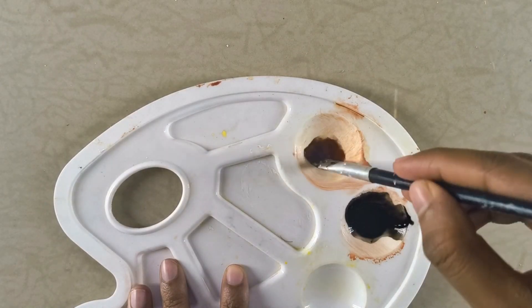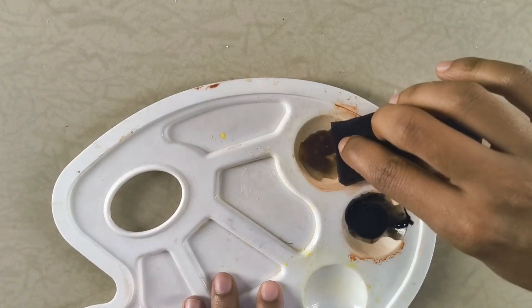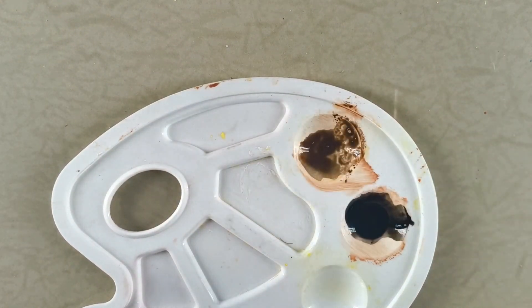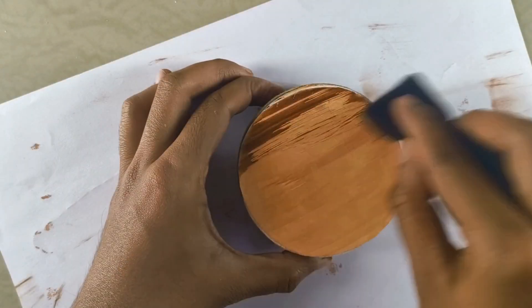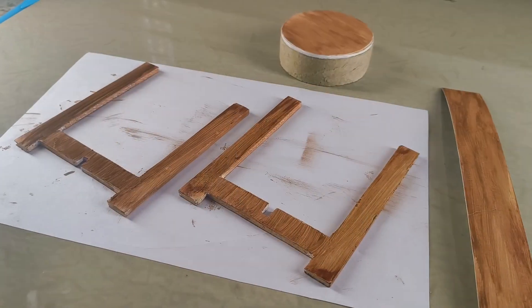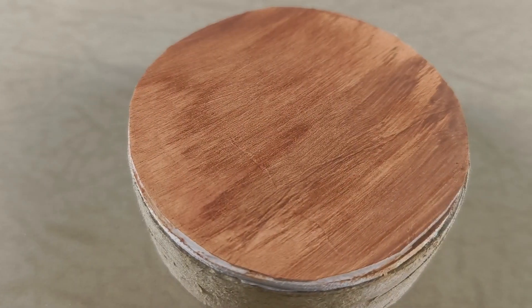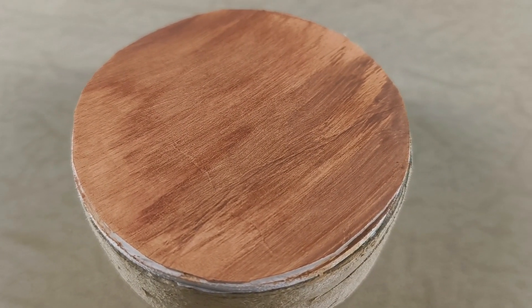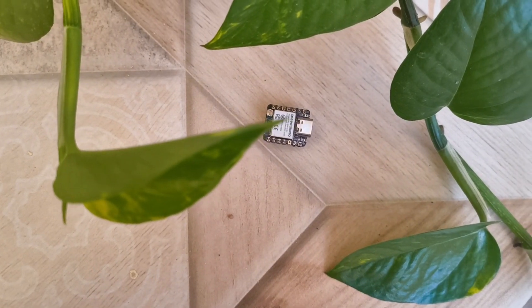Finally, we need an even darker brown to really bring out the detail. I mixed some brown watercolor with just a touch of black paint. Using the same sponge technique, I applied strokes just like we did earlier, ensuring they all run in the same direction. Let it dry one last time and you have a beautiful wooden finish — nobody will even guess there is foam board underneath.